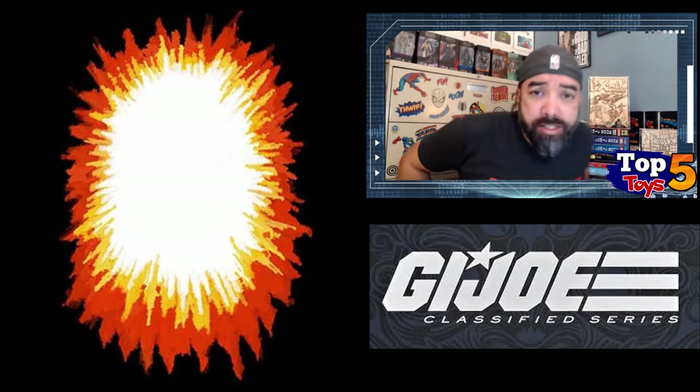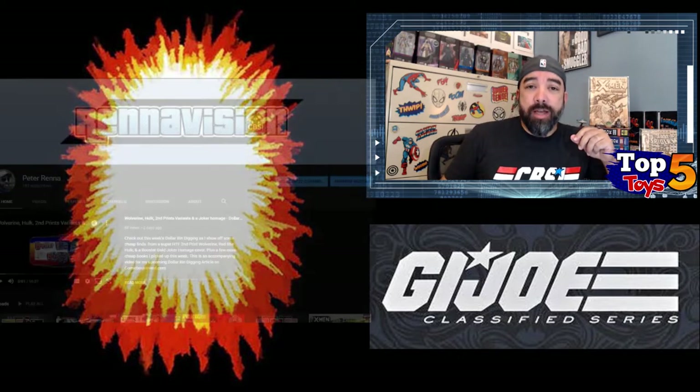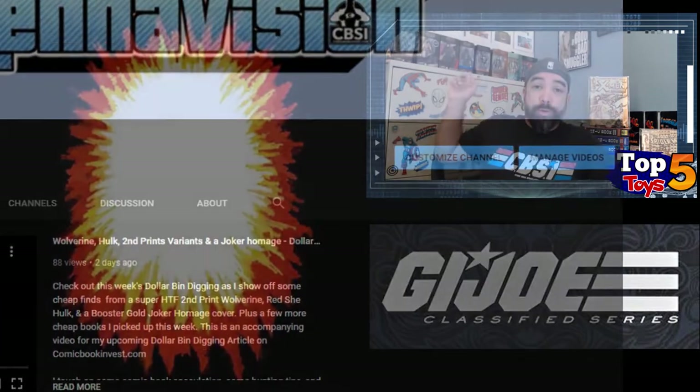What's going on, everybody? This is Peter Renna. I'm here to try to add something a little bit new and a little bit different to my channel. Normally I'm usually talking about comic books and sometimes movies, but one of the other things you might have noticed in looking at my background is I do also enjoy toys.